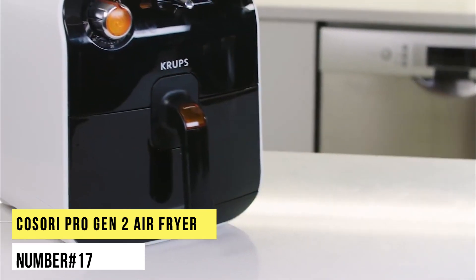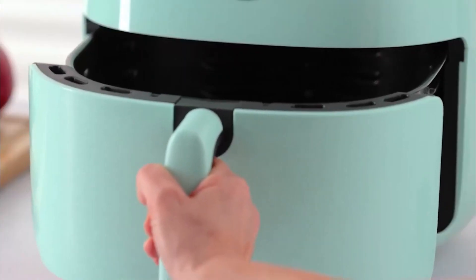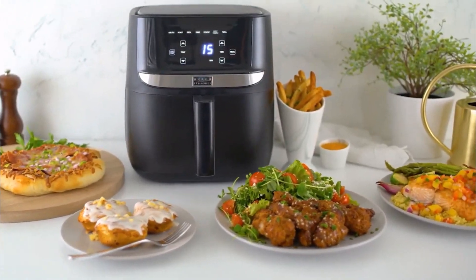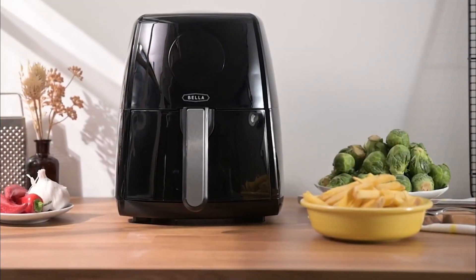Number 17. Kosari Pro Gen 2 Air Fryer. Amazon's best-seller Kosari Pro Gen 2 Air Fryer is a smart and lightweight gadget with a generous capacity, making it a great choice for families. With a range of preset modes, it's user-friendly and has a keep-warm function too.